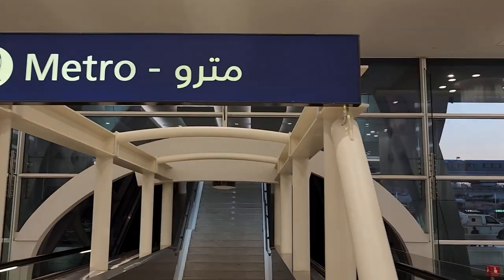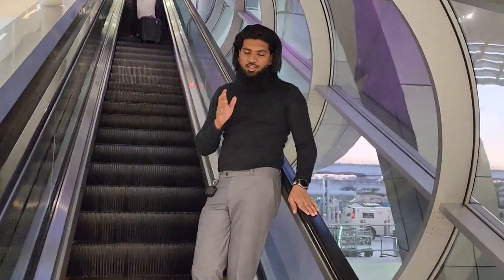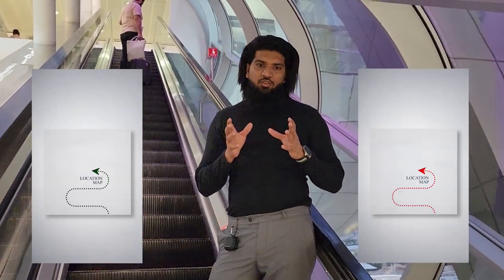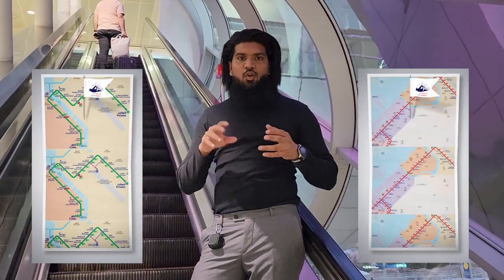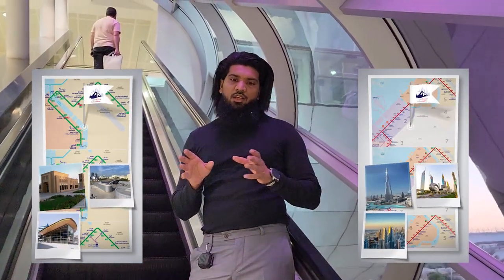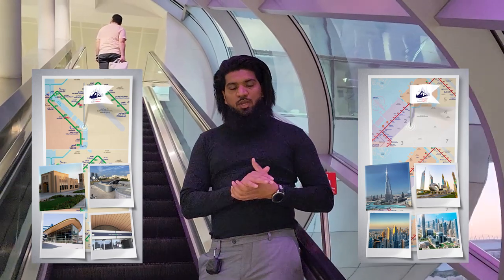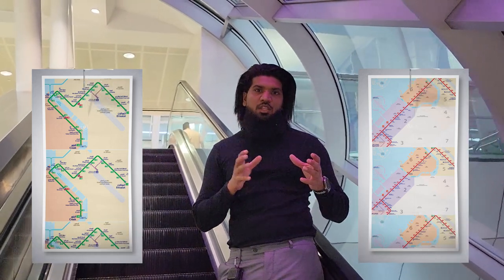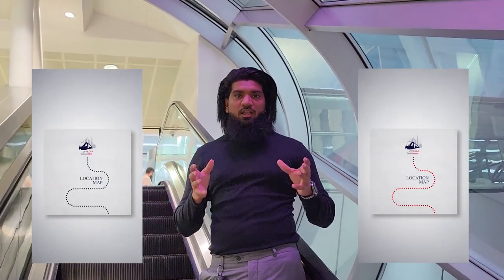This is the metro line that you can connect — you can go to all the places in the city. In Dubai, there are two lines in the metro: one is the red line and one is the green line. The green line covers old Dubai connecting areas like Deira, Gold Souk, Bur Juman, and Union area. If you go to Dubai's Business Bay, Burj Khalifa, DIFC, Financial Center, or World Trade Center — the business hub area — you connect to the red line. There is also an orange line that connects you to the tram, covering Dubai Marina and Jumeirah area. From the airport, you can connect to all the places using Dubai Metro.